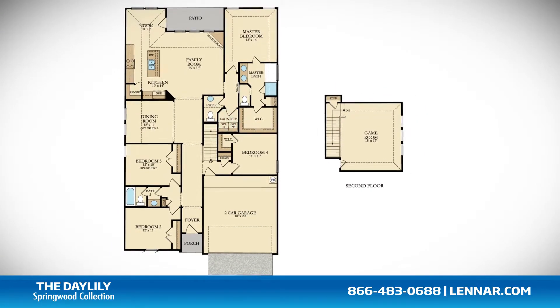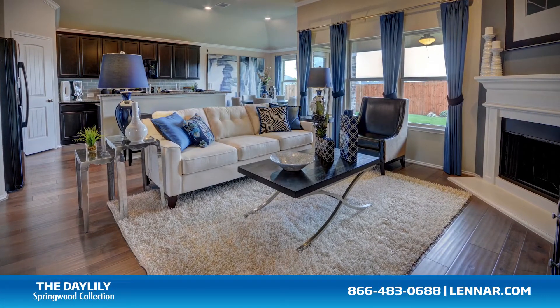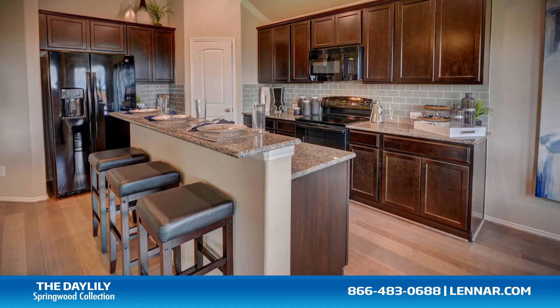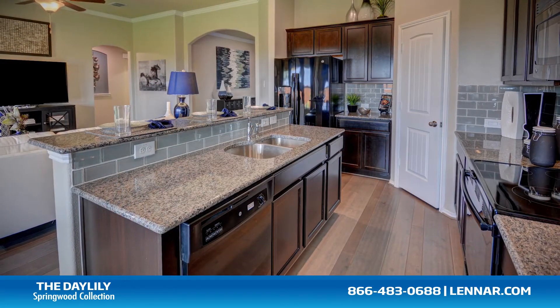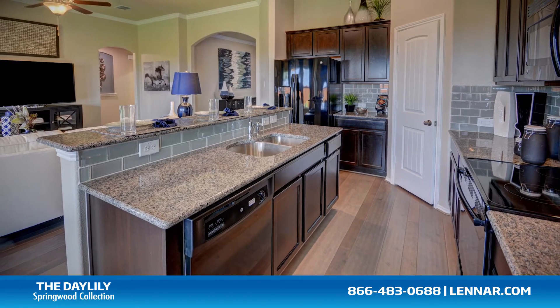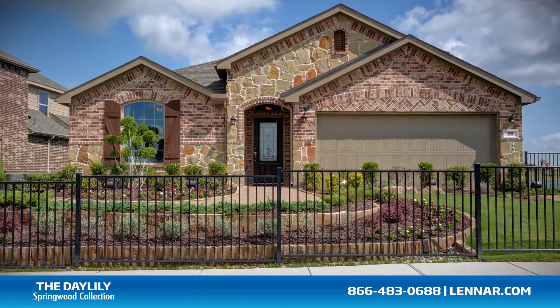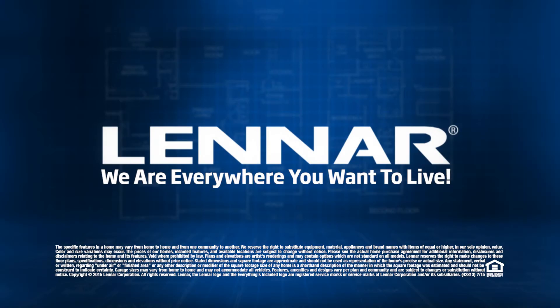Plenty of extra storage and a two-car garage. Because Lennar is the only home builder in Dallas-Fort Worth to offer everything's included homes, the Daylily also includes all of the energy features, appliances, and luxury designer upgrades that you've come to expect from Lennar. For more information on this amazing new home or for directions to any of our premier Dallas-Fort Worth neighborhoods, visit Lennar.com.